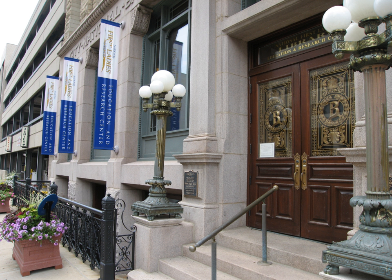The site was established in 2000 to commemorate all the United States First Ladies and comprises two buildings: the Ida Saxton McKinley Historic Home and the Education and Research Center.